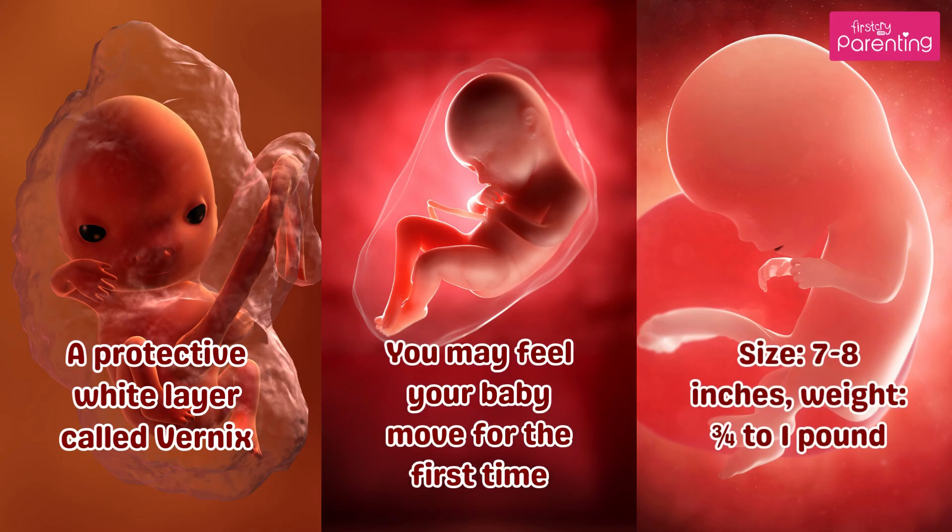You may feel your baby move for the first time — this is called quickening. Size is 7 to 8 inches, and weight is three-quarters to 1 pound.